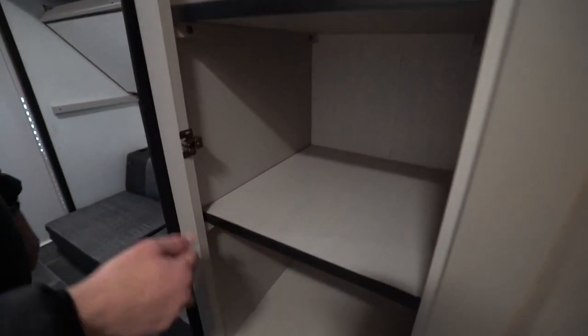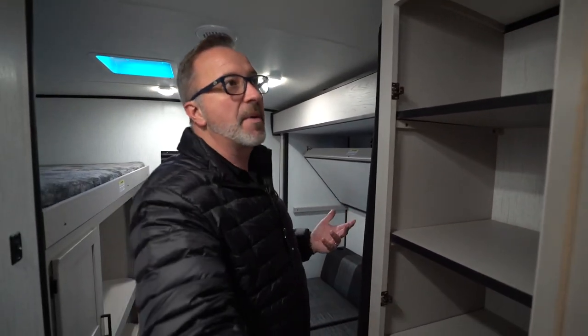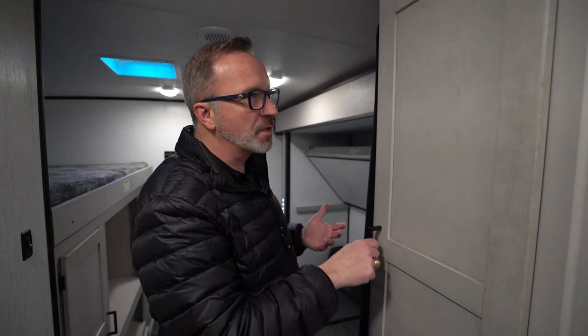These shelves can come out if you want to make additional wardrobe space or pantry space. The best thing about an RV is it's yours, so you can put whatever you want in there — if you say this would make a great hunting or fishing cabin, just put all your fishing stuff in there. Tackle boxes, whatever.